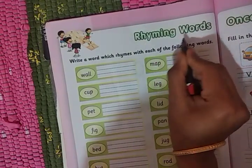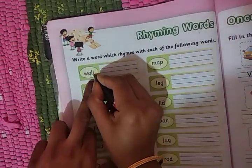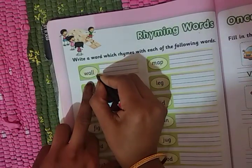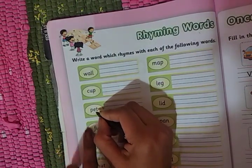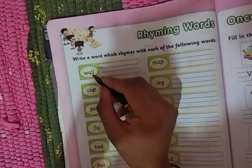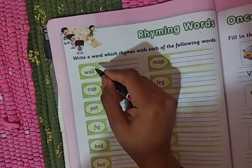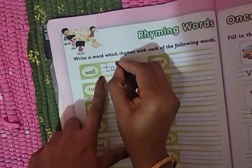We are now in rhyming words. See — W-A-L: wall, with a long A sound. Wall. Similarly, any word after wall — the same 'all' will come. So wall, tall, mall — see, wall, tall — T-A-L-L, tall.